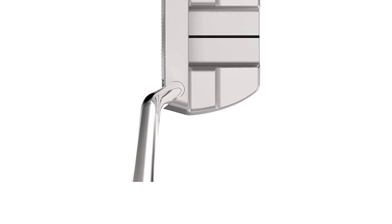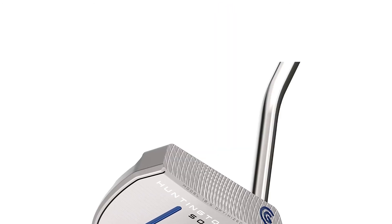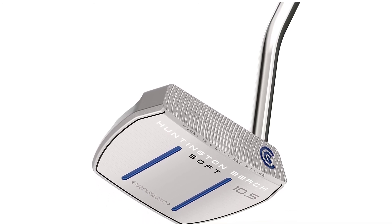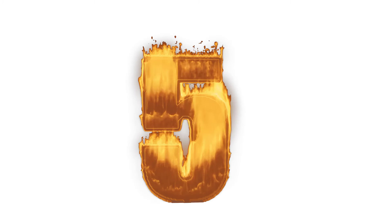The Huntington putters come in a wide range of head shapes. You get mallets, fang style, blade, and there are also center-shafted models. My top tip for picking a putter is to go with what you like the look of. That's 80% of the battle, and it's very easy to find one model in the Huntington Beach range to suit your eye.